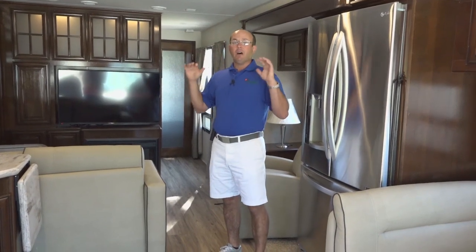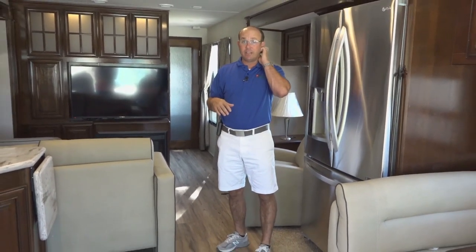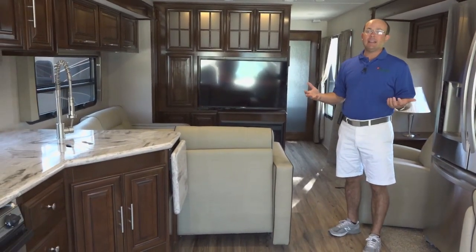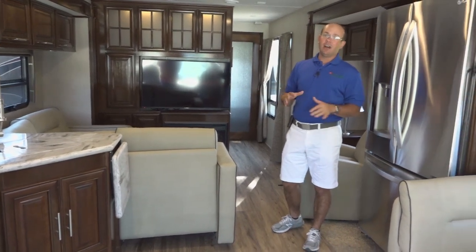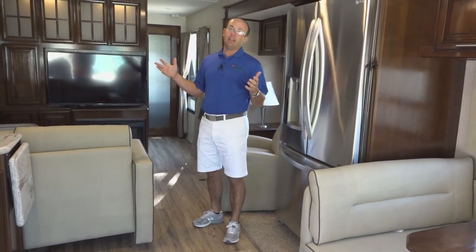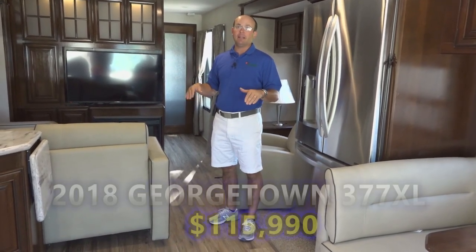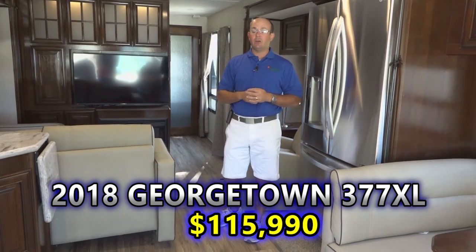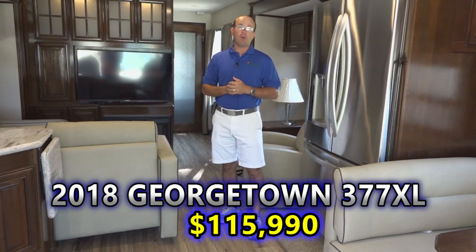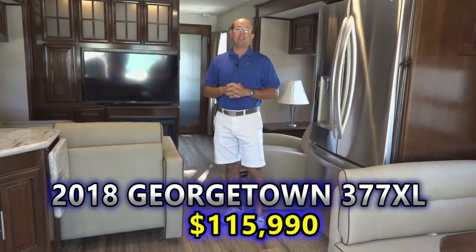Once again, this is a full-size chassis coach — a 22,000-pound Ford chassis with 22.5-inch wheels, full body paint, all for $115,990. I can't stress enough: we had plenty of gas coaches selling for $105,000 to $106,000 that don't have near the equipment this coach has for $115,990. So if you're looking for a big chassis gas motorhome at a wonderful price, you need to come out and take a look at this 377 XL Georgetown.